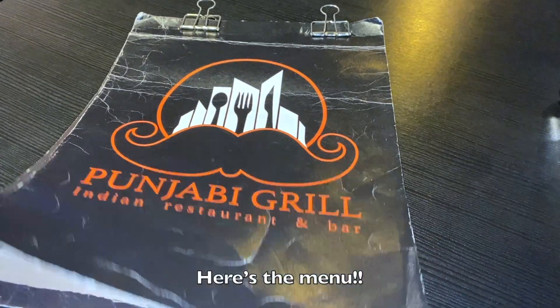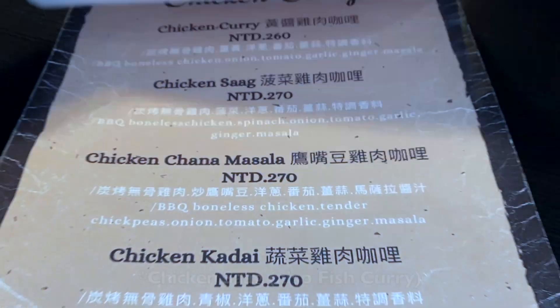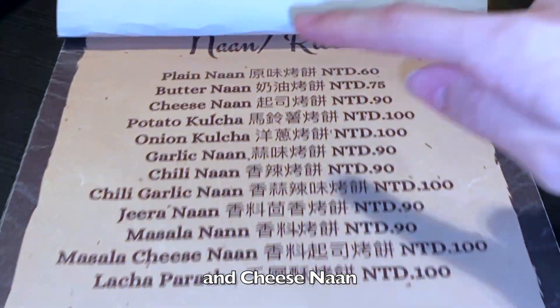Here's the dining area. We have ordered salad, chicken curry, and cheese naan.